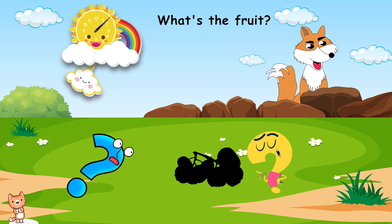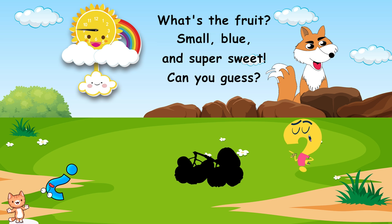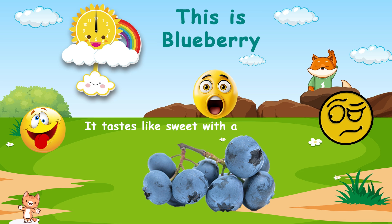What's the fruit? Small, blue, and super sweet. Can you guess? This is blueberry. It tastes like sweet with a slight tang.